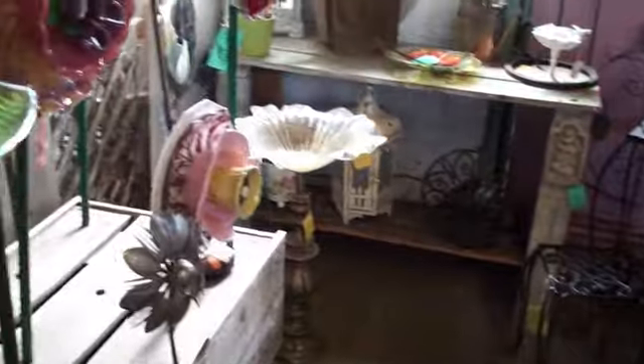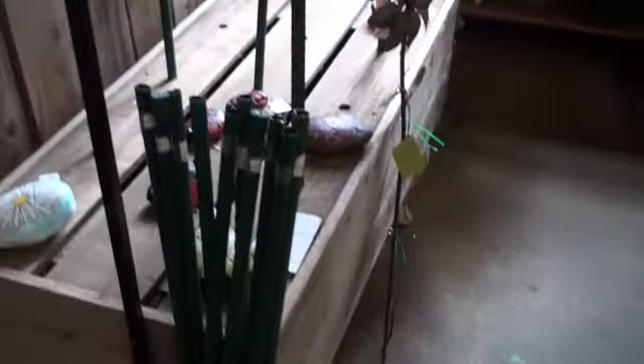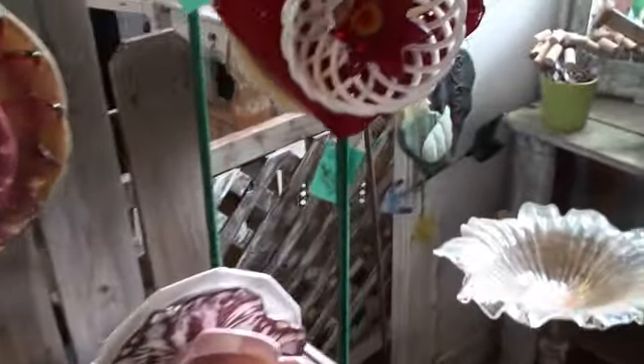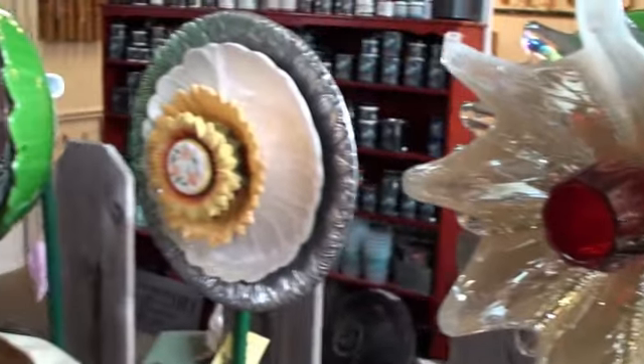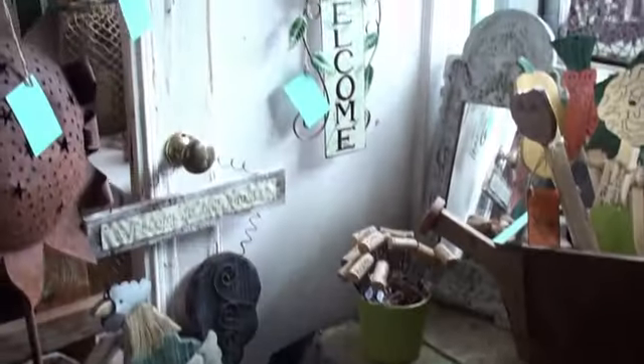Next door neighbor here with her garden finds is Penelope's Garden. She does the bird feeders, the fabulous drought-tolerant flowers, all kinds of garden art, and stained glass windows — just darling. Need something for the garden? Ask for Penelope's.